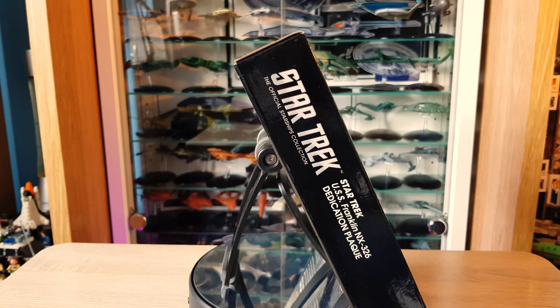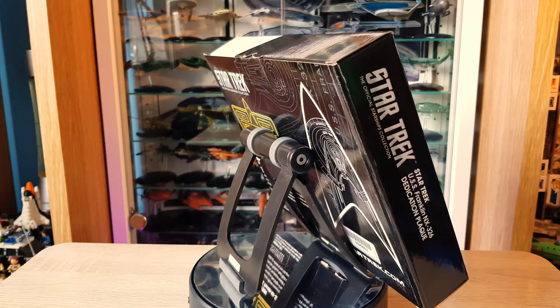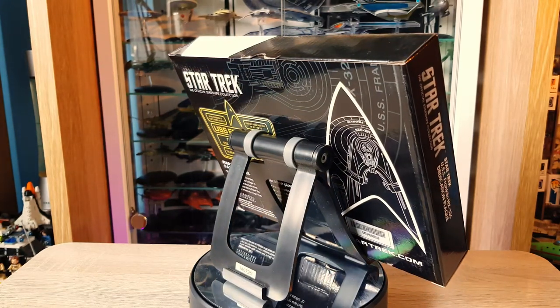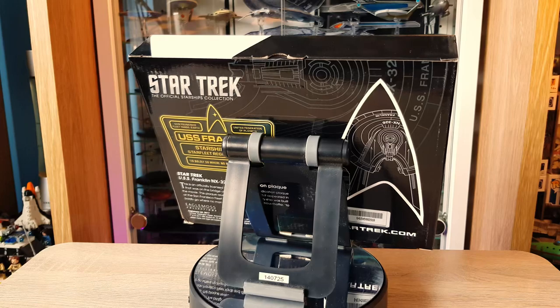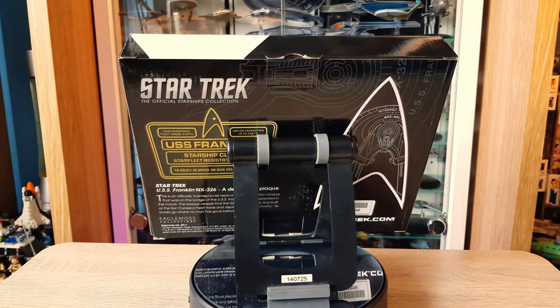For fans of the JJ-verse, this may interest you. I really enjoyed Star Trek Beyond and I like the quirky lore behind the Franklin. I think the plaque looks pretty cool as well — quite different to some of the plaques we've seen on the channel already. Let's open her up and have a closer look.